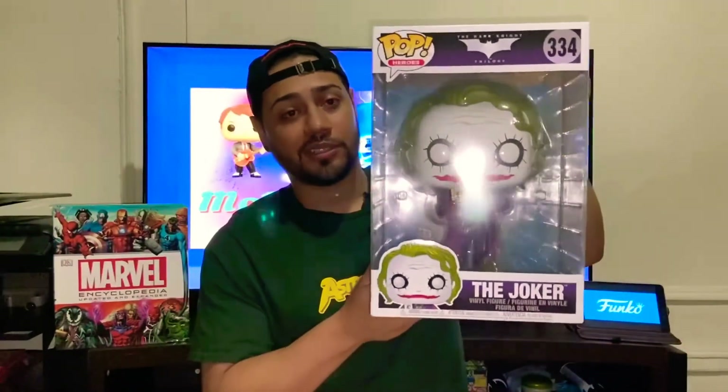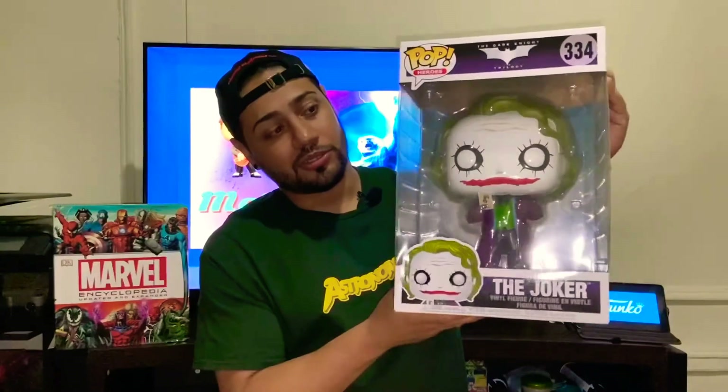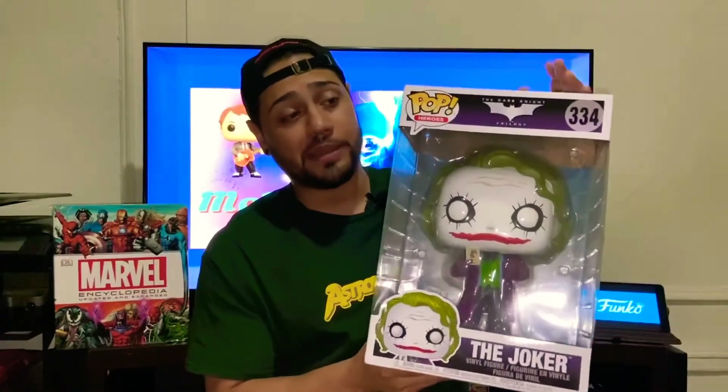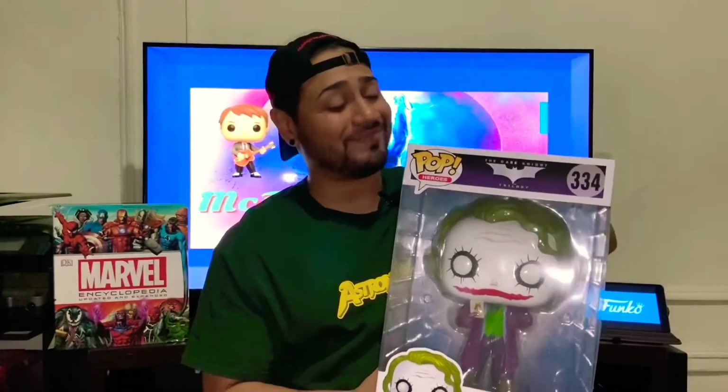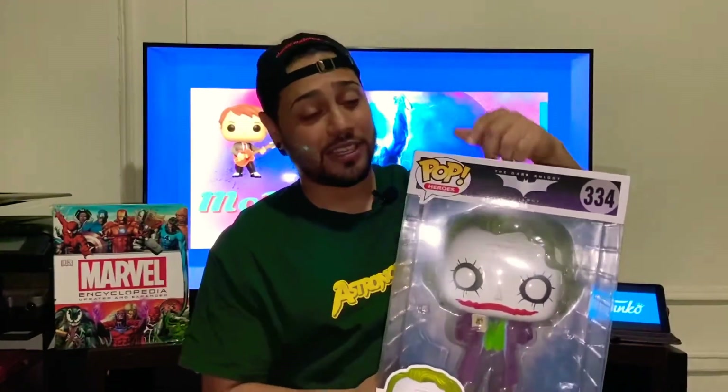Wow, there you go — Heath Ledger. The Dark Knight, one of the best Batman movies of all time, if not the best. And if you ask me, the best Joker of all time. You've got him, Joaquin Phoenix, and Jack Nicholson — he's the best one, psychology-wise, comedian-wise, and just the way he's weird.